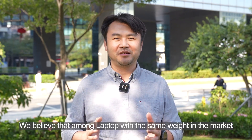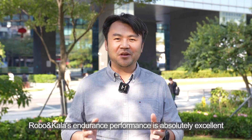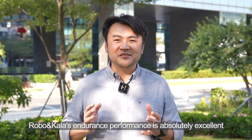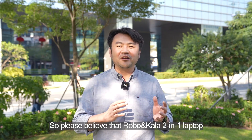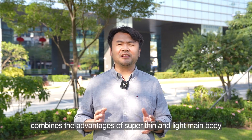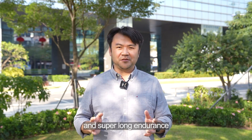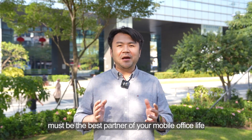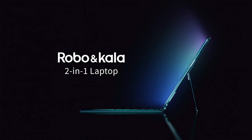In the market, RoboCast's endurance performance is absolutely exciting. RoboCast's dreamer laptop combines the advantages of a super thin and light body with super long endurance, making it your best partner for mobile office life. Thank you, I'll see you next time.